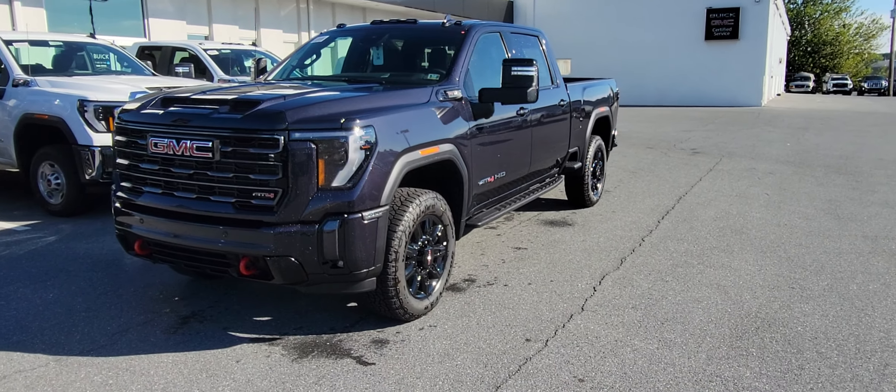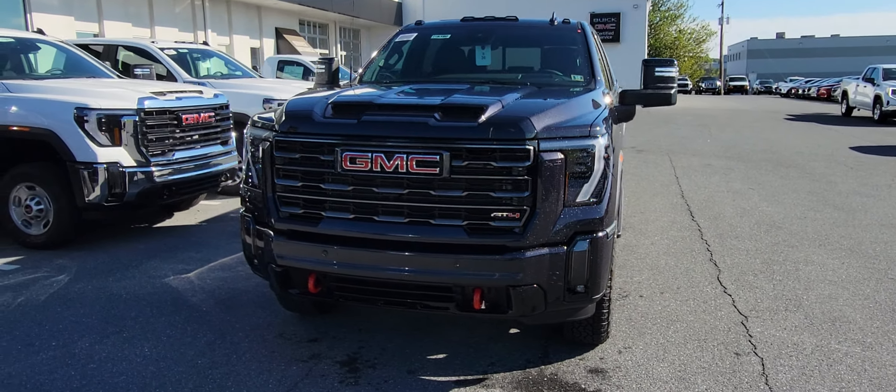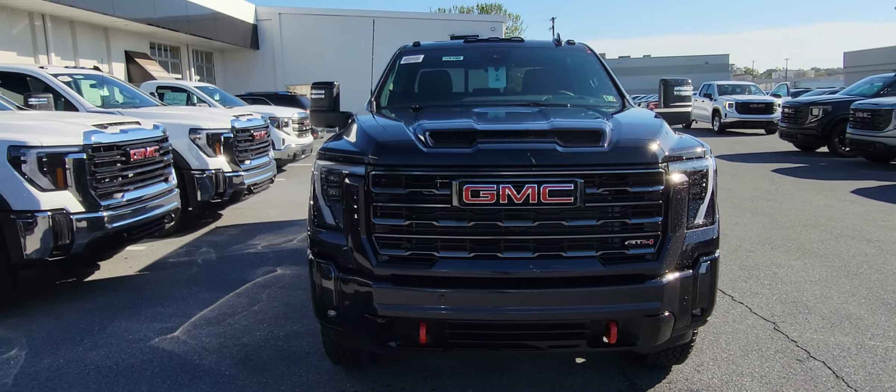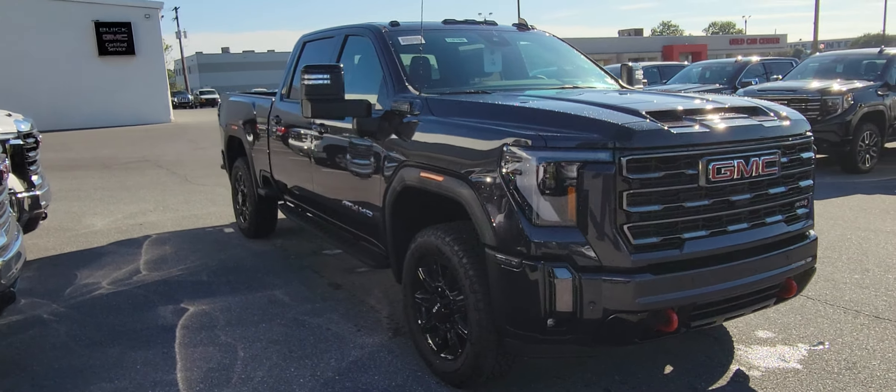Good morning, Damon. Dakota from Jones Buick GMC. I want to take a couple quick minutes here to shoot you a video instead of a couple photos of the AT4 that we were talking about. Bear with me, it is a little windy out here today, so hopefully the audio comes through well enough.